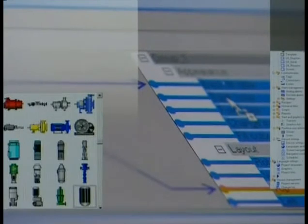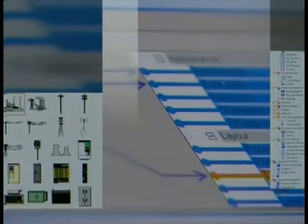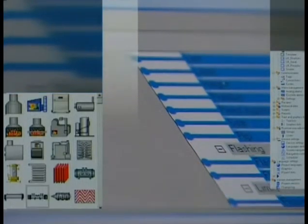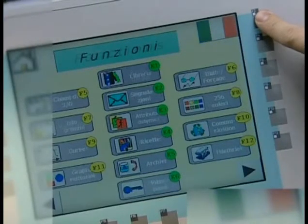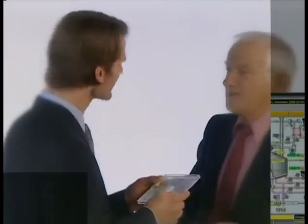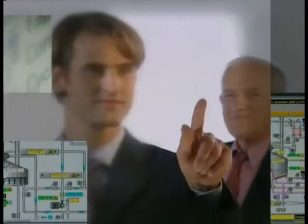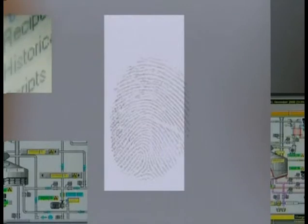Picture building blocks that you create once and then use repeatedly, as well as intelligent tools, make the development much easier. In addition, you can use or express your pictures in any of 32 different languages. And because WinCC Flexible is compatible with ProTool, you can easily integrate and use engineering data from existing ProTool projects. This way, you can protect and enhance your previous investments.